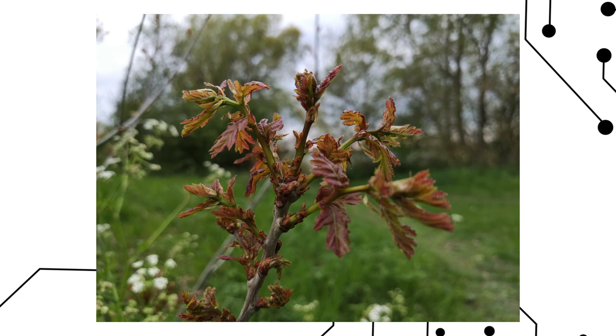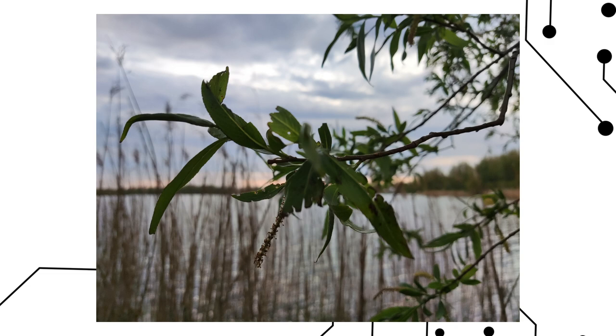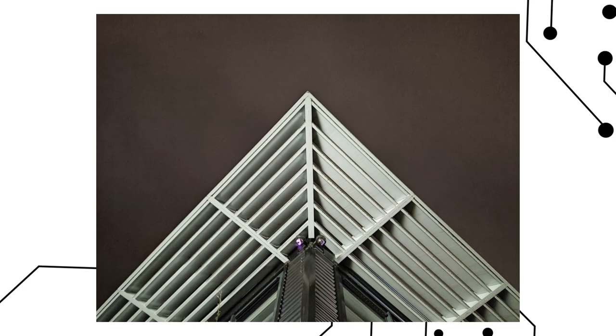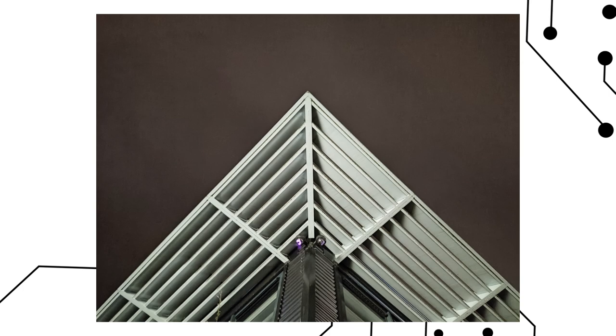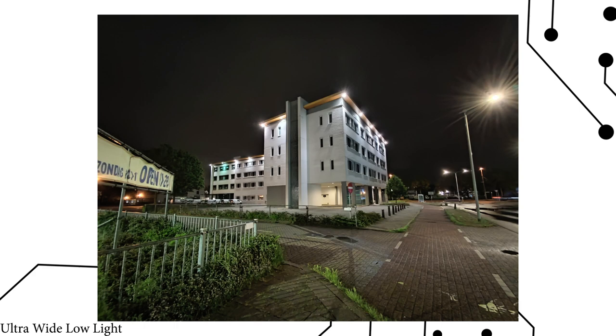I'm not going to tell you what you should or shouldn't like — I'm here to inform you about what it does and how it performs. I'm curious to see what you think about the daytime images. Then we also have the low-light. While the same sensor is on lower-priced phones as well, a lot of current processing comes from the CPU, and the Snapdragon 870 is a great chip for this. So the result is better than other phones that use the same sensor.